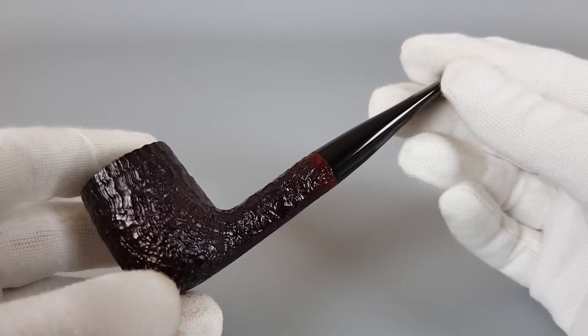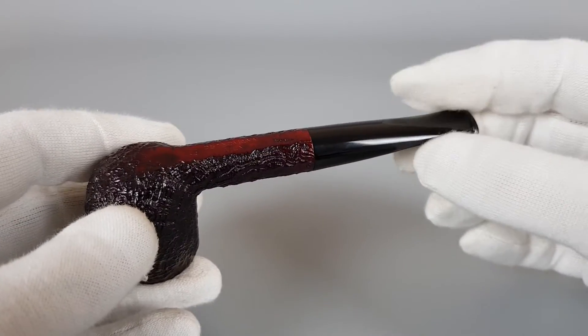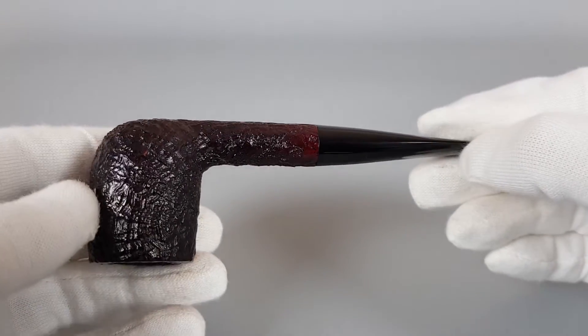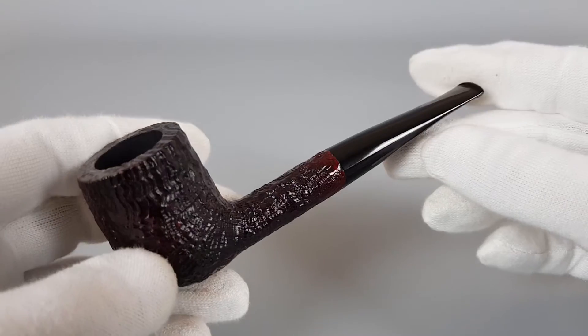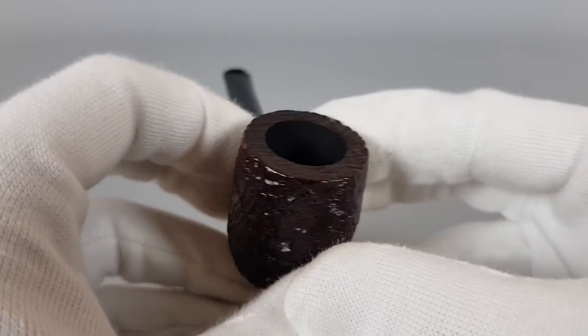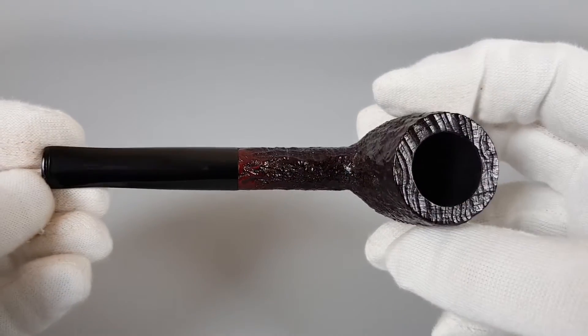Clenching is possible, I think, because the stem material is quite good — it's firm, and there shouldn't be any stronger bite marks or bigger problems with that.